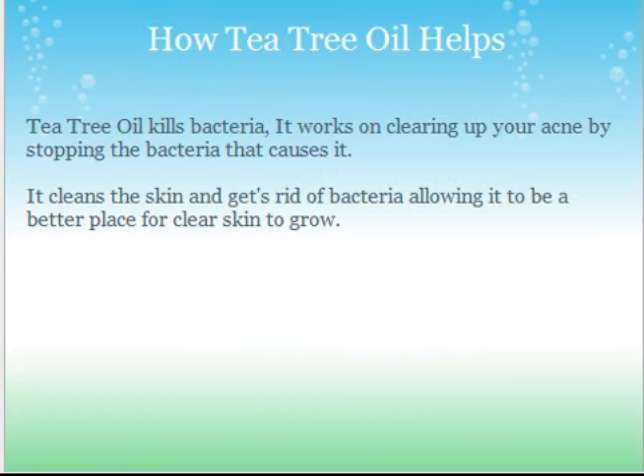Tea tree oil kills bacteria, which works in cleaning up your acne by stopping the bacteria that causes it in the first place. When you put tea tree oil on your face over your acne, it's killing the bacteria which causes it to shrink. It cleans the skin, gets rid of the bacteria, allowing it to be a better place for clear skin to grow, because the bacteria is what feeds the acne — so it's definitely beneficial.